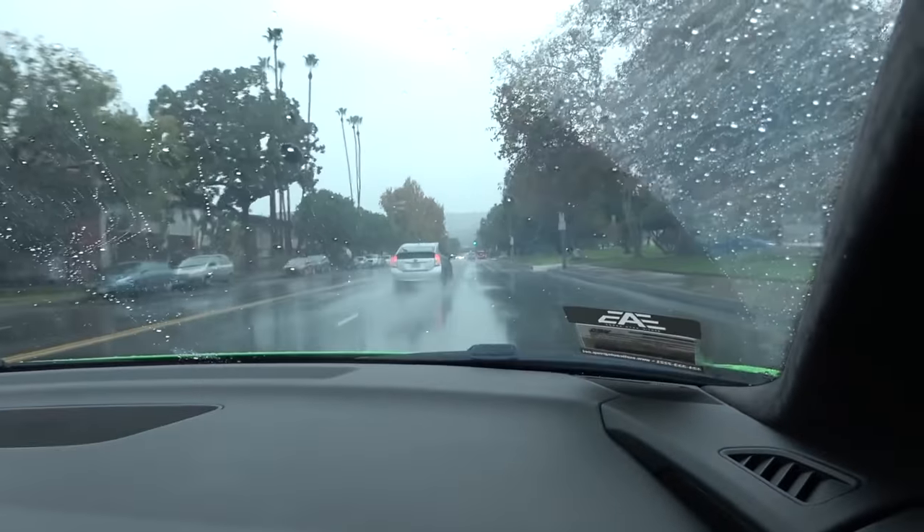What is with this rain — unbelievable. Some of the worst things is nobody knows how to drive in the rain in LA because it never rains, so there are accidents absolutely everywhere. People don't understand that it takes longer to stop when it's wet, visibility is reduced, and you need to drive slower.